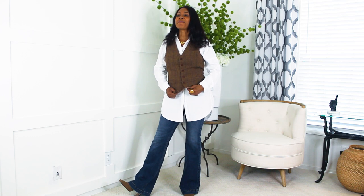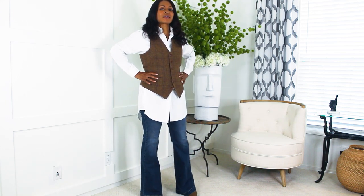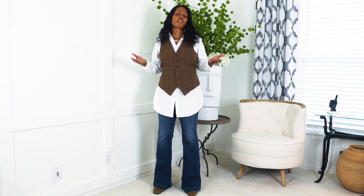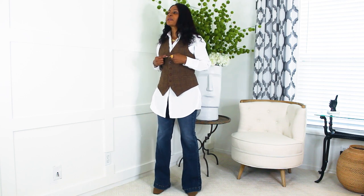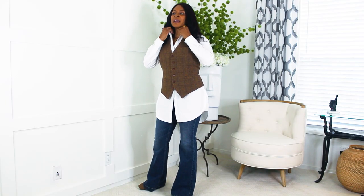First off is this amazing vest. I absolutely love the way it accentuates your waist. It is a wool blend vest — small secret, this is a men's vest, but it's really unisex. I'm wearing it as a woman and I love the way it cinches the sides. I'm wearing a small today. The buttons are leather, I love the detail, I love the wingtips, and these are actually functioning pockets.